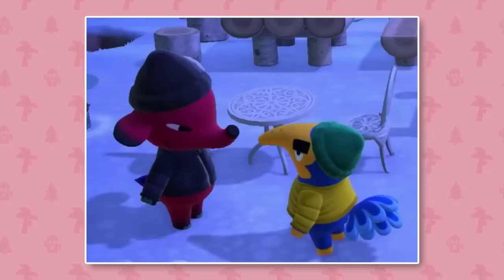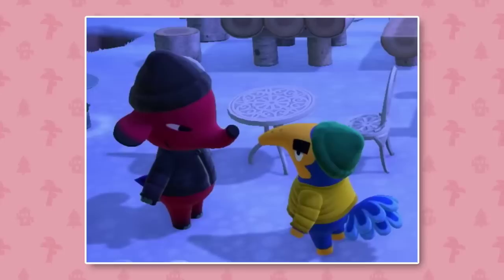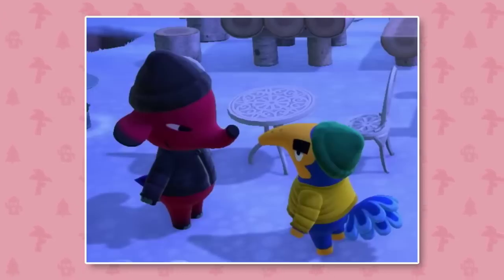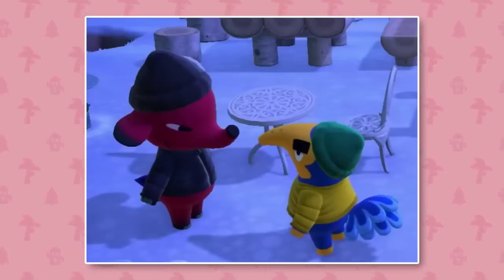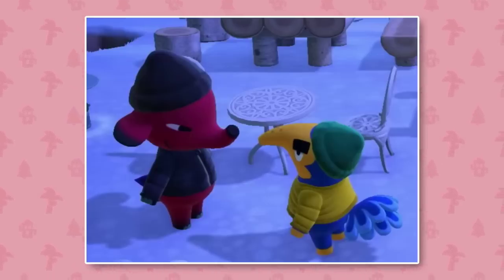In the winter time we can see that your residents will actually start to wear beanies and just warmer outfits in general, which I think is really cool. I'm a big beanie fan in real life so I would definitely be wearing one of these on my island when things start to get a bit snowy. They do look very stylish in these outfits.